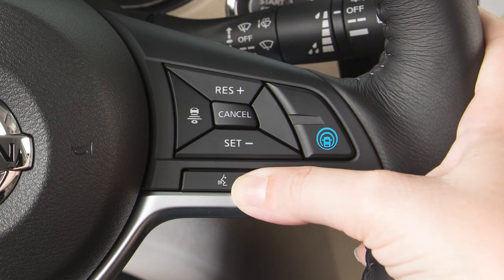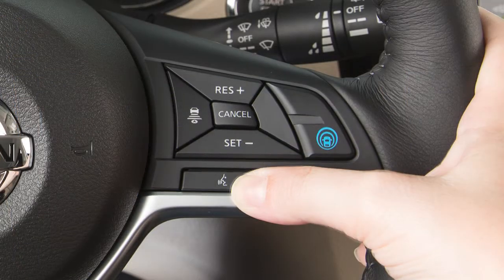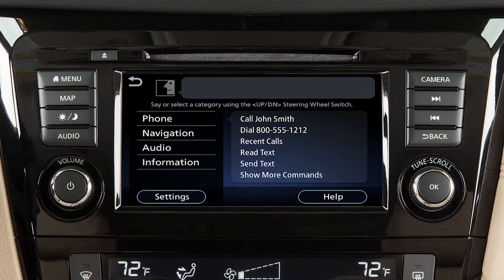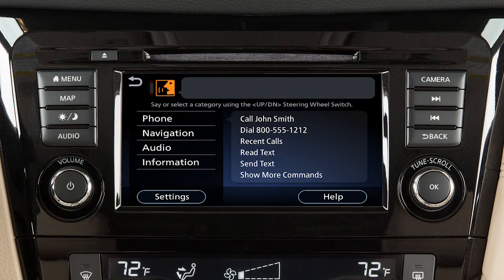Push the talk switch on the steering wheel. The system responds with a list of instructions or available commands. It is not necessary to wait for the system to finish speaking — simply push the talk switch a second time when the system is giving voice commands. You can speak a command once the tone sounds and the face icon changes on the display screen.